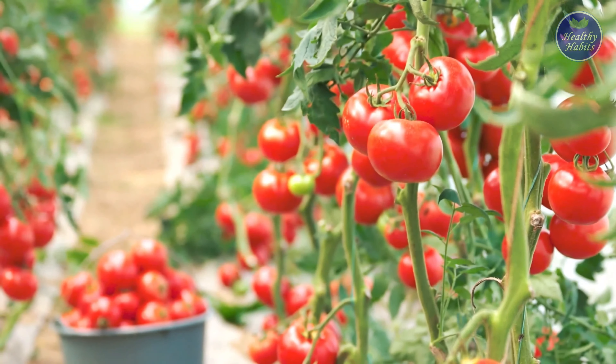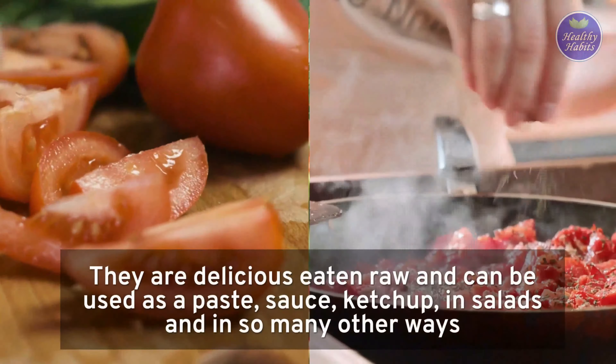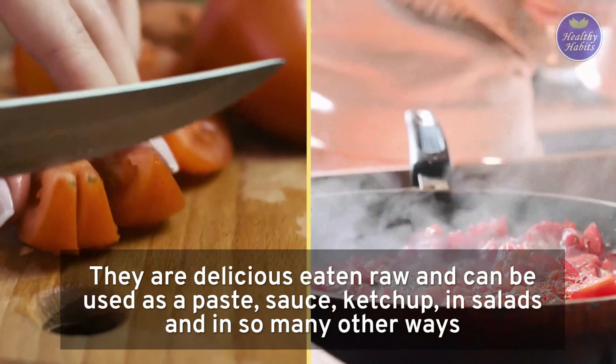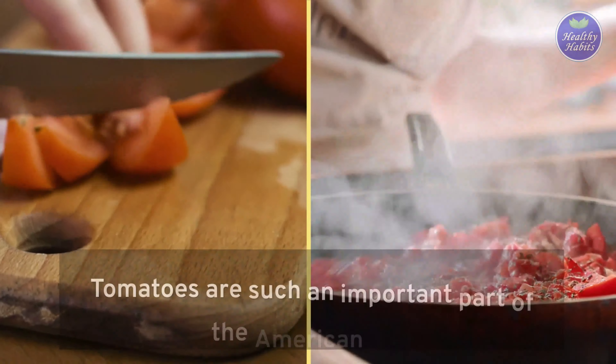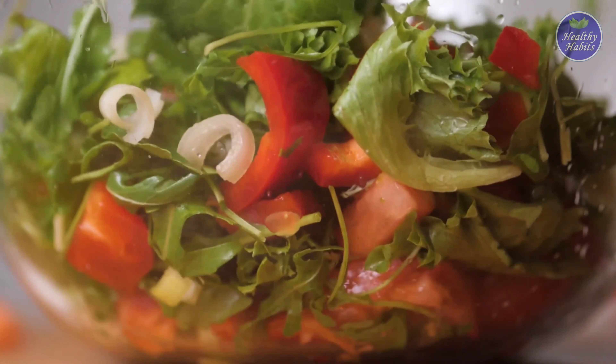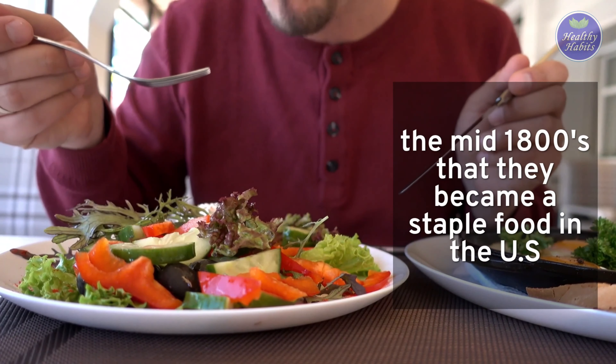Tomatoes are an incredibly versatile food used in dishes all around the world. They are delicious eaten raw, and can be used as a paste, sauce, ketchup, in salads and in so many other ways. Tomatoes are such an important part of the American diet that it's hard to believe they were once considered toxic. It wasn't until the mid-1800s that they became a staple food in the US.